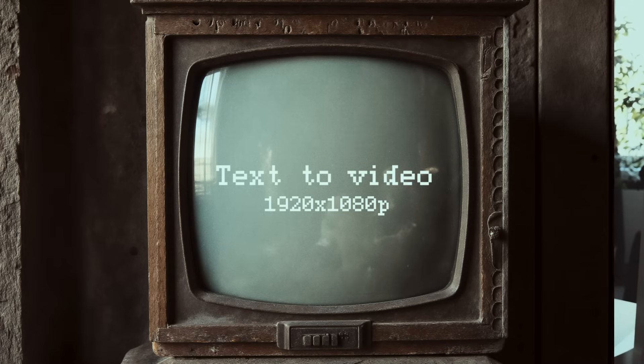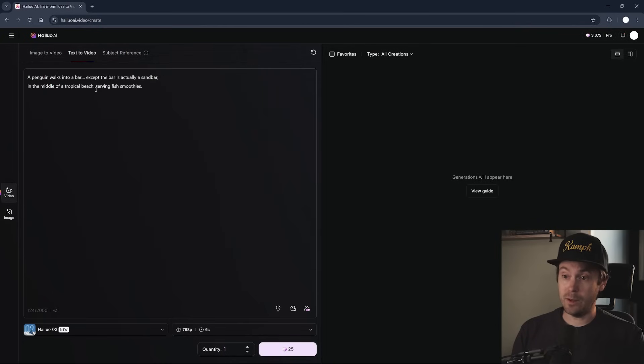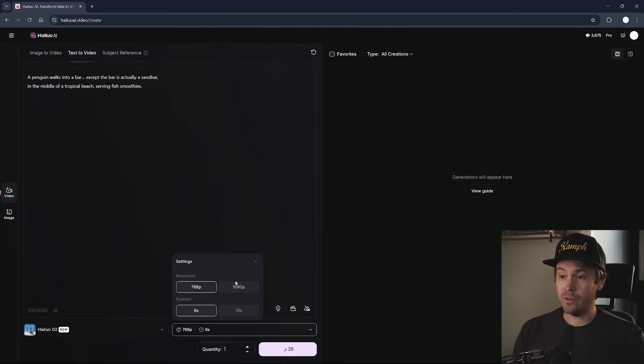If you're using AI video for client work, these are the kind of tools and features you would be using, because you need to have control. If you want to test this yourself, you've got to log in — link's in the description. Go to video generation, use the text-to-video model, add a prompt, select a length and the quality of your generation, and click the generate button. Try out a few prompts and see how this performs. You get high-resolution video up to 10 seconds at 720p and 6 seconds at 1080p.